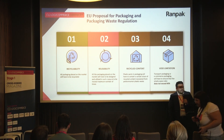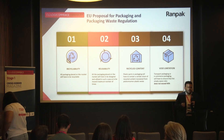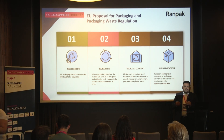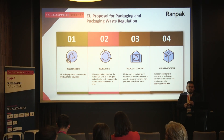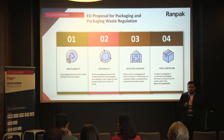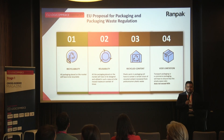First step: every packaging placed in the market needs to be recyclable. This means that if you are still sending products in plastic bags, those should be completely eliminated by 2030.